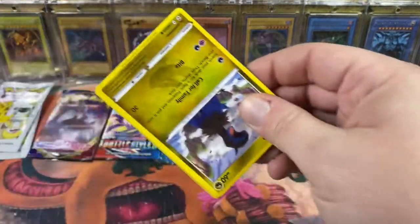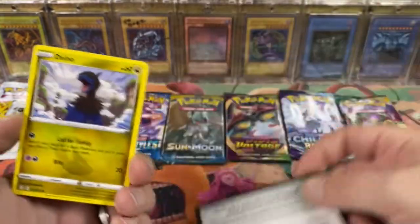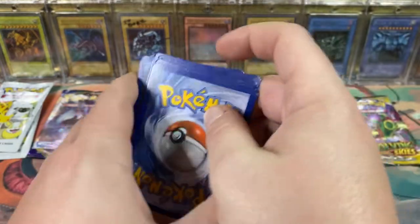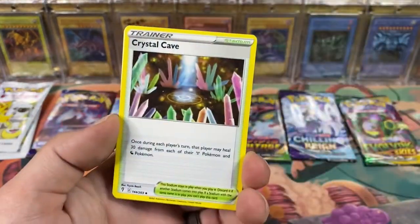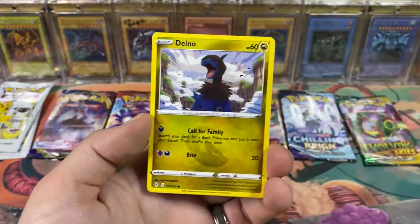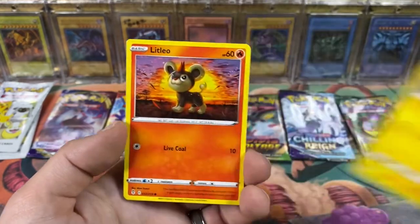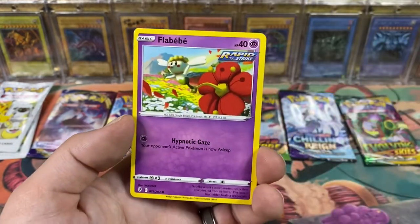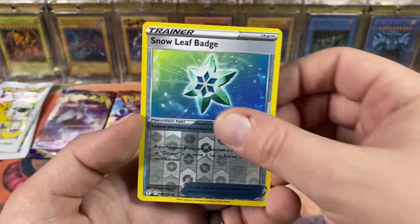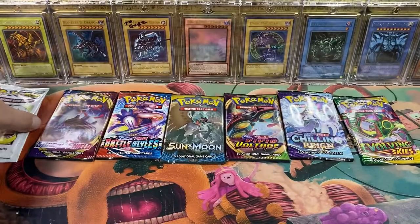Evolving Skies - come on, don't let us down. Four to the front, Fighting energy. Even though we got a green code card with Battle Styles and still got a secret rare, so you never know. Comfey - we've gotten like three different artworks for Comfey. Litleo, Flabébé, Swablu, Snowy Leaf Badge, and a Sharpedo.